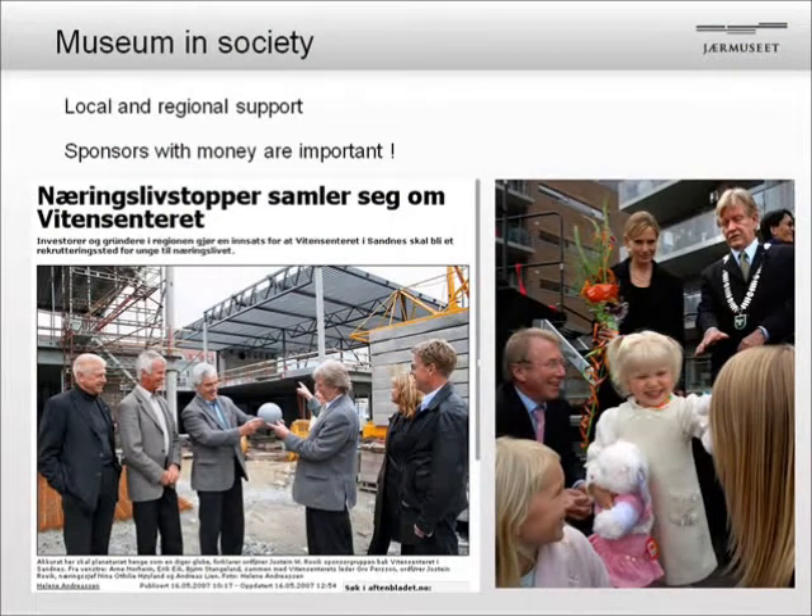Of course, raising money is also very important. Sponsors are very important, and especially when we built the Science Factory, we had to engage a fundraising committee to get the money for the exhibitions and the planetarium. Here is one of the most important sponsors with a small girl who was, in a way, launching the planetarium, which got its name after his company. Well, that can be discussed, but that's an important discussion.